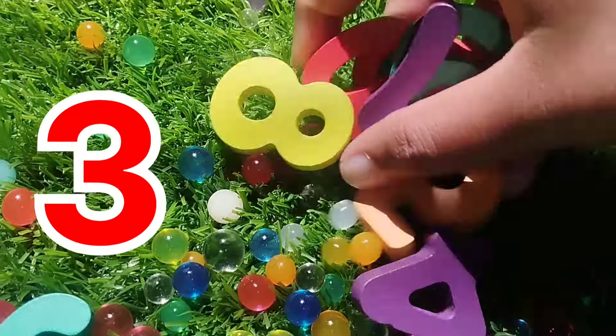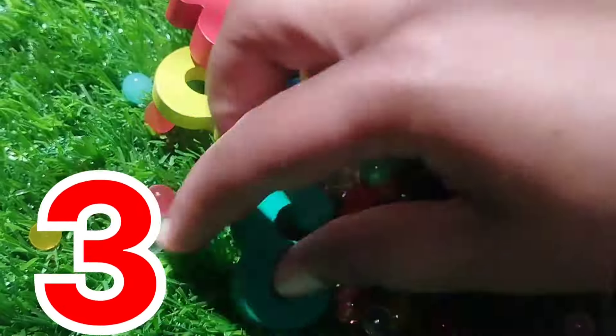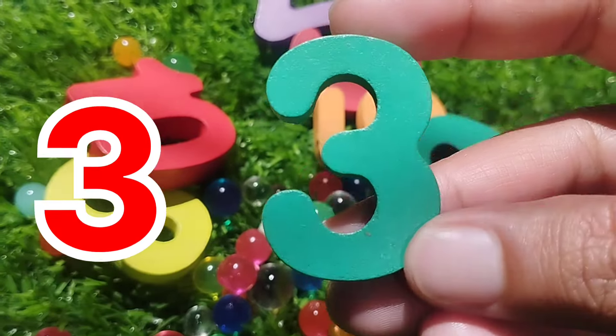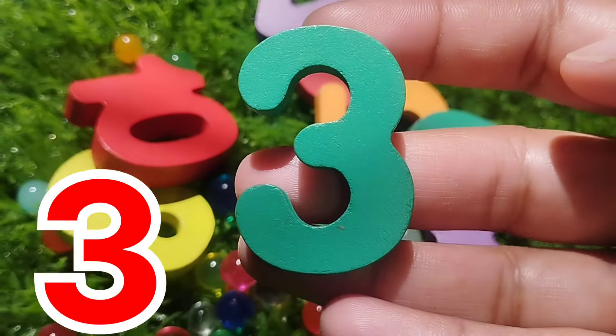The next number is number three. This is number three. Three.